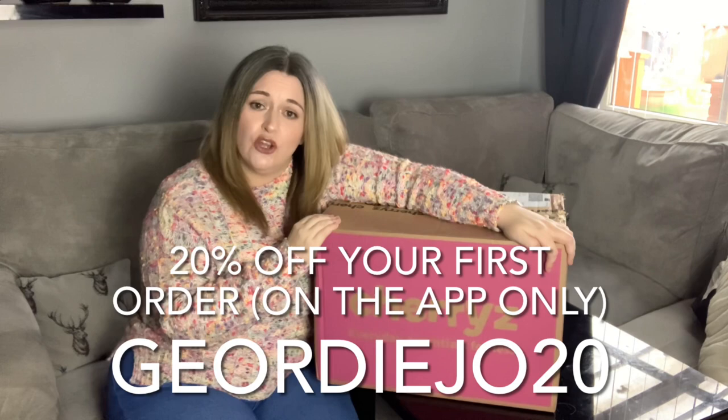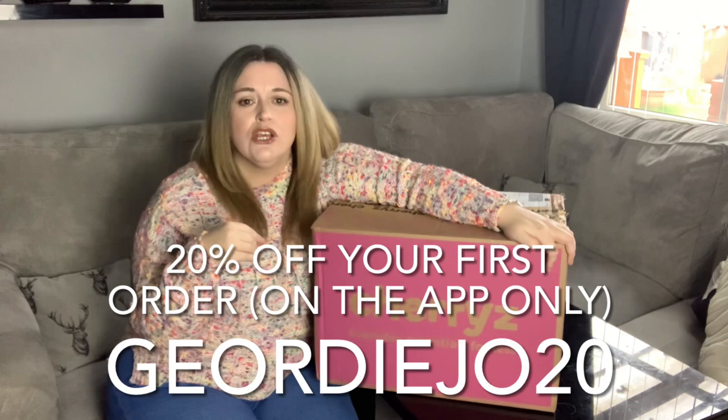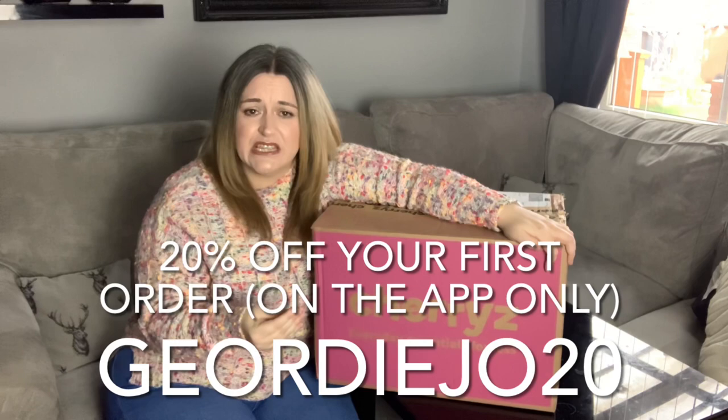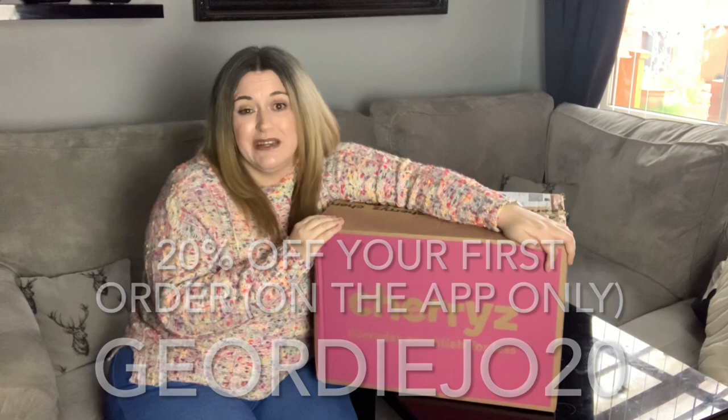It has to be on the app to use the code, so there is a link in the information box and in the comments. I'll also put my code on the screen — just click on the link, it'll take you to the app, and then when you check out just pop the code in and you get 20% off your first order.